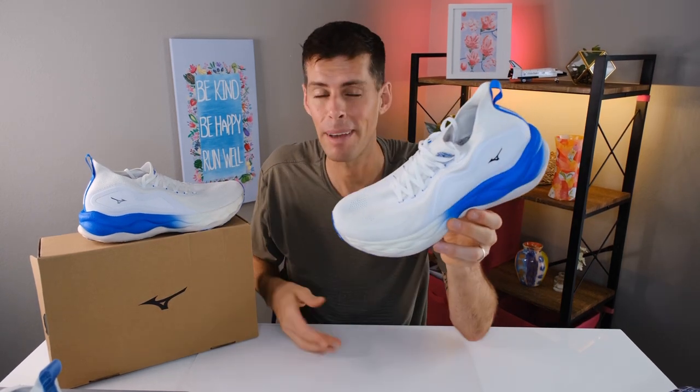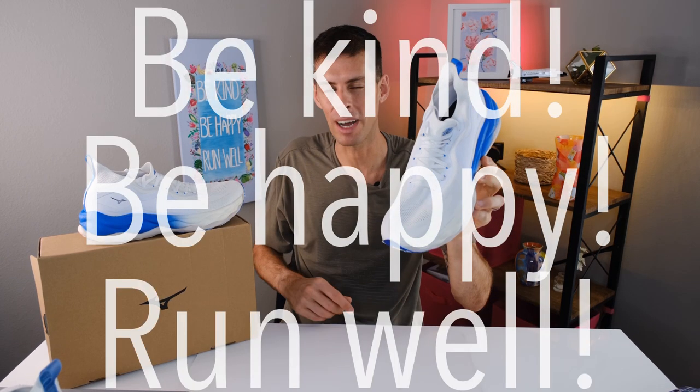Thanks for staying all the way to the end of this video. My name's Matt — this has been my review of Mizuno's Wave Neo Ultra. I think I'm going to take this out for another run right now; just talking about it has got me excited to go out and put in the miles. Be kind, be happy, run well. See you in a couple of days.